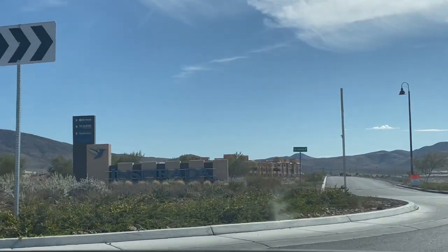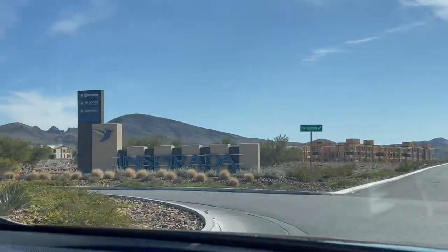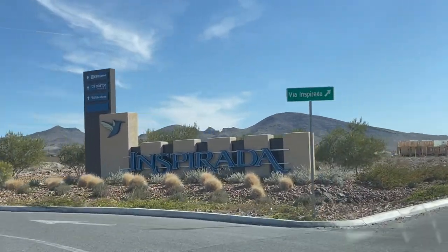Hi everyone, it's Lauren Stark with Elite Realty and welcome back to my channel. I'm so excited to show you our brand new listing located in the award-winning and highly sought-after master plan community of Inspirata located in Henderson. This community is so special and was built by Toll Brothers.